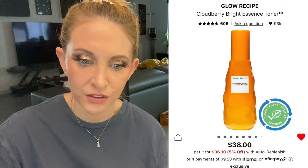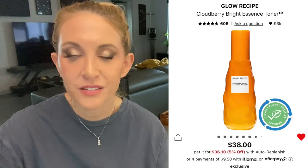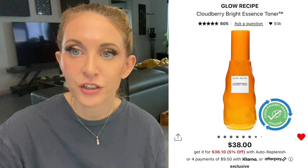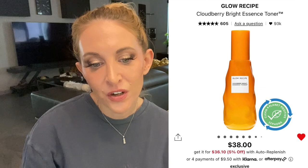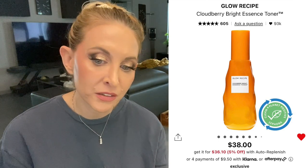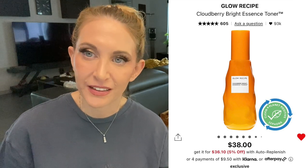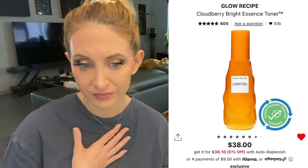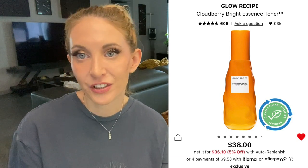Also on the list with the same caveats is the Glow Recipe Cloudberry Bright Essence Toner. It looks nice, but I don't think it's going to be life-changing enough to be worth it. At $38 it's not that expensive as far as Glow Recipe goes, but I'm really on the fence — I think it's just going to be another decent toner that doesn't change much one way or another.